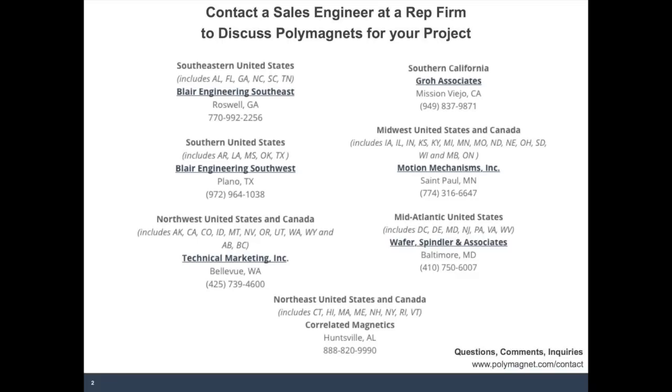Next question: how small can these polymagnets be made? The size depends on the function that you're trying to achieve. We have catalog alignment magnets that are on the order of one inch long by about one eighth. A little bit larger has more of an advantage over a conventional magnet as far as strength and working range, but in general we can achieve a strength advantage for magnets that are down to about 12 millimeters in one dimension. But to get the alignment functionality discussed in the webinar today, we really need probably about 25 millimeters or an inch in order to achieve that.